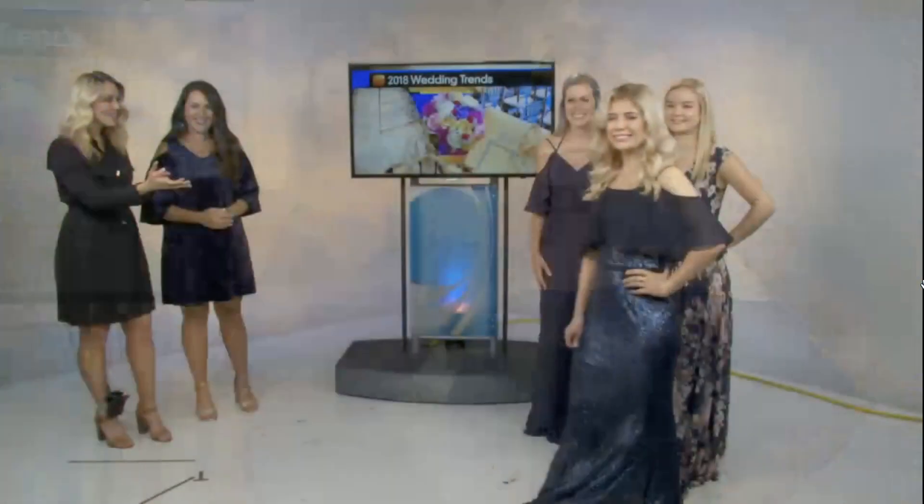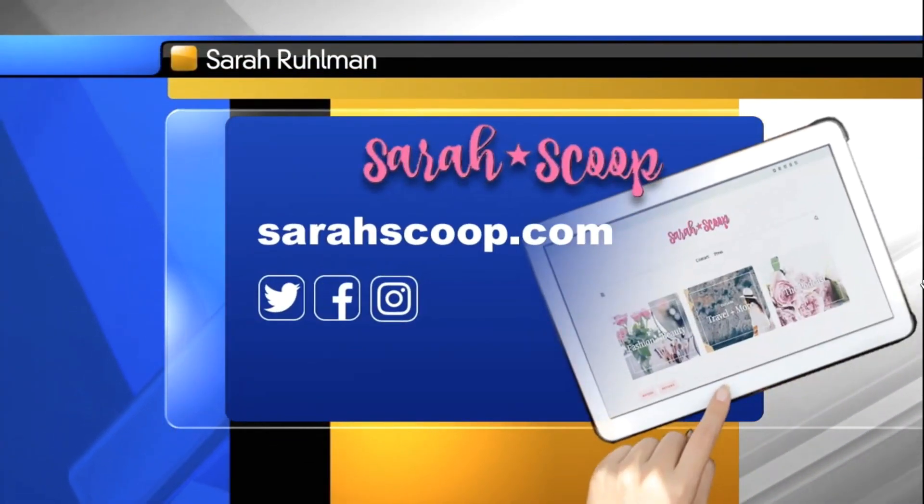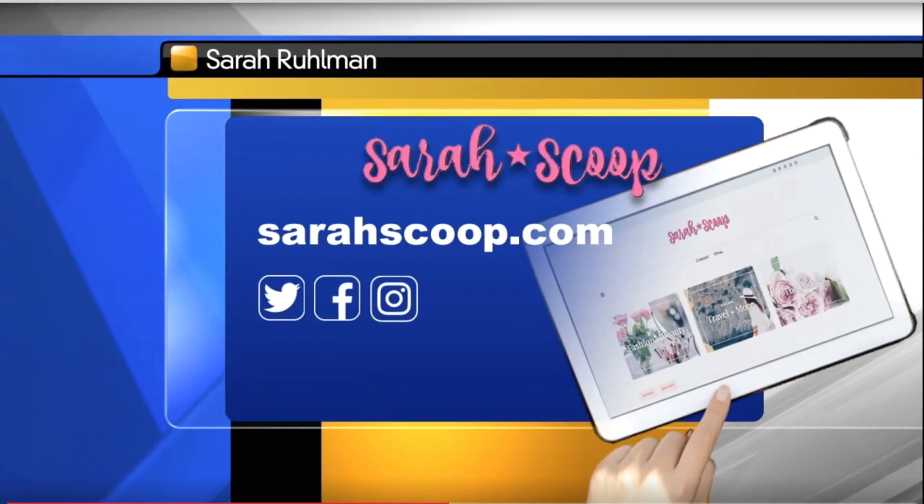Well Sarah, thank you so much for coming in, and thank you ladies for showing us some of these new fall trends. If you want to get more information from Sarah, you can follow her on social media at Sarah Scoop.